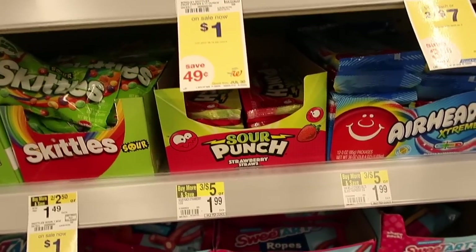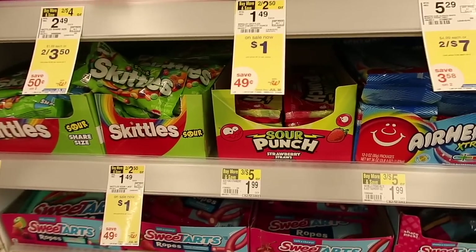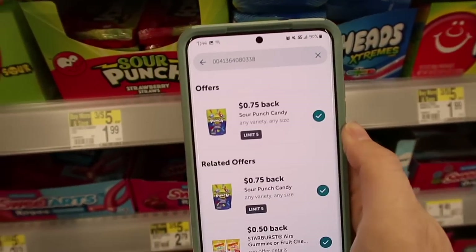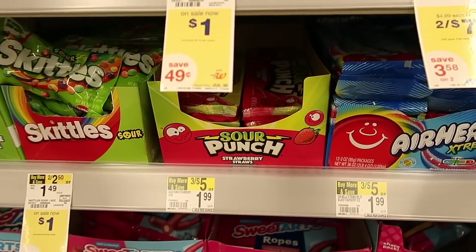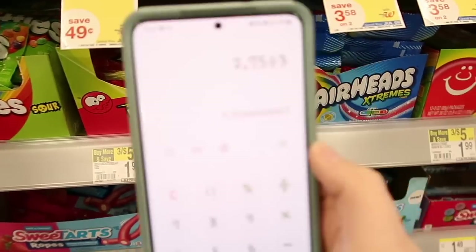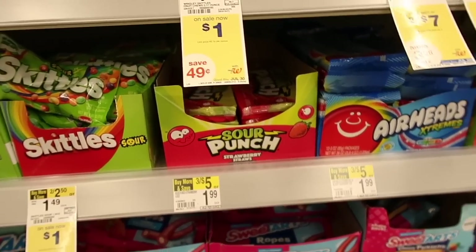The Sour Punch is 3 for $5, and there's another one for $1.99, so you'd pay $5 for three of them. There is a $0.75 rebate with Ibotta with a limit of 5, so you'd get $0.75 times 3 back, making your final price just $2.75 or $0.91 each if you have a craving for Sour Punch.